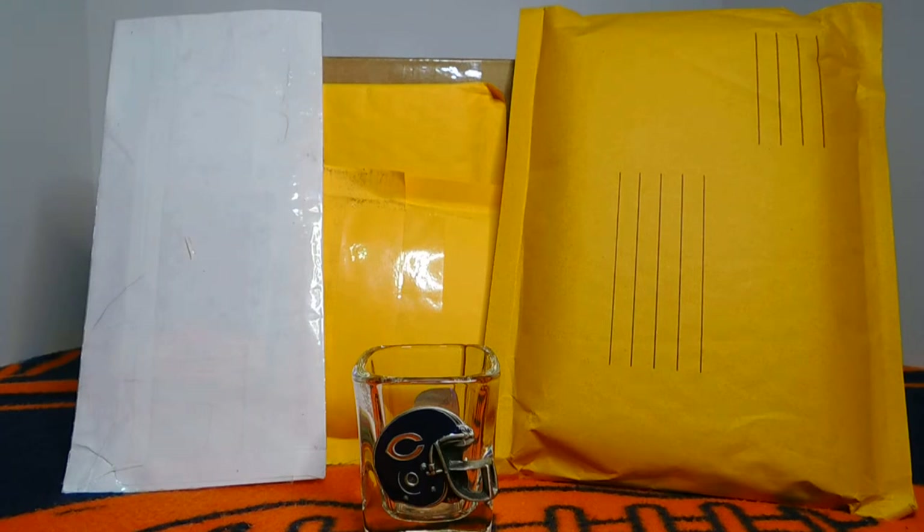Hey everybody, this is Brian with Bear Cards 34. Today I've got a mail day and I'm really excited because a couple of the packages are care packages from a couple of my buddies in the card community — Card Cash and also Dustin and Blake. So it's going to be fun to rip into those, and I've got a couple special guests with me today.